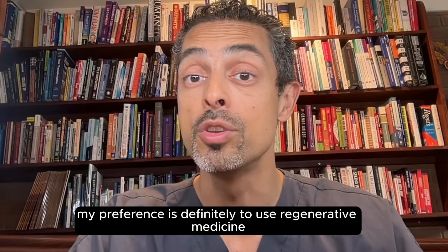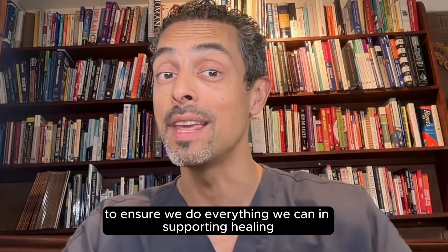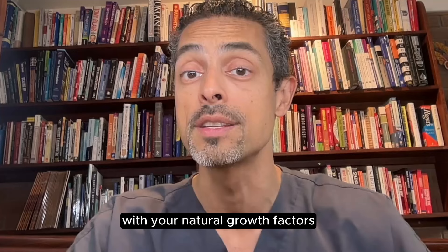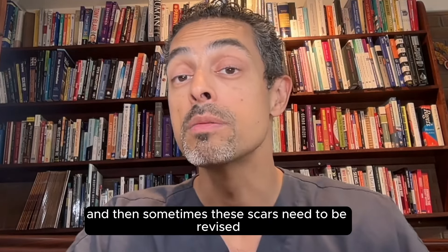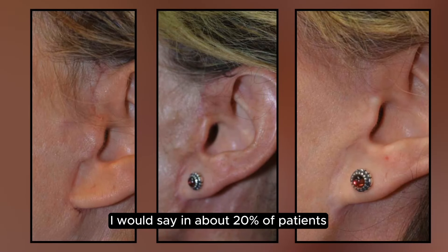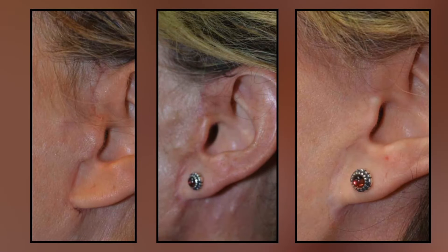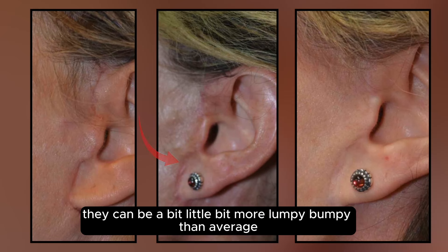My preference is definitely to use regenerative medicine with these scars, to ensure we do everything we can in supporting healing with your natural growth factors, such as platelet-rich plasma. And then sometimes these scars need to be revised. I would say in about 20% of patients, the scars when they heal can be a little bit more pink and a little bit more lumpy bumpy than average.